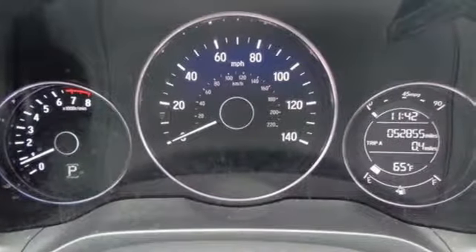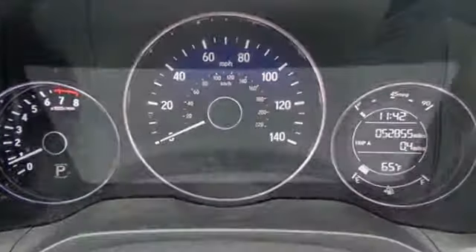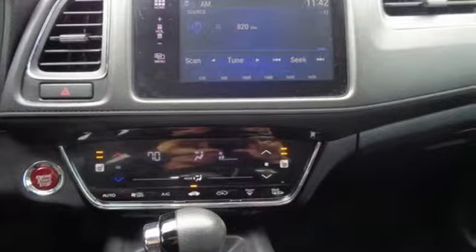Kelley Blue Book explains the HR-V aims to do more with less and largely succeeds, thanks to its easy driving manners, good fuel economy, and bigger-than-you-think interior.